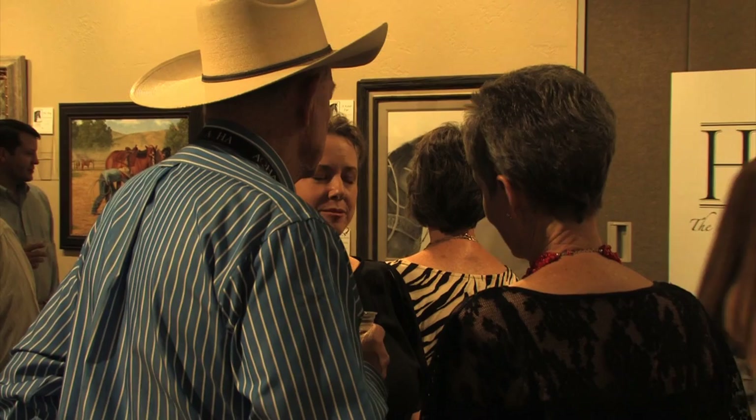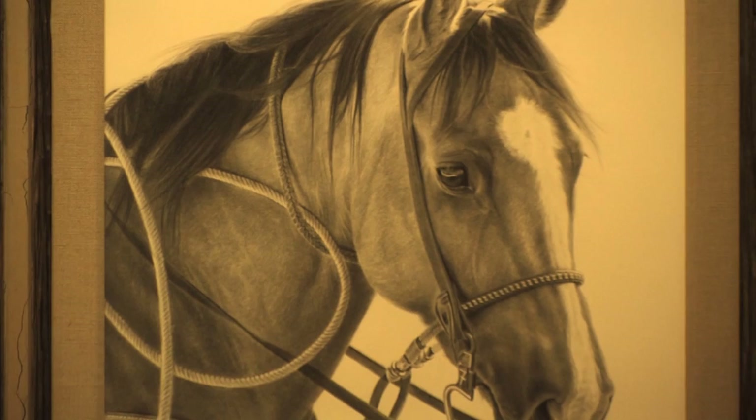For Buchholz, whose piece 'He Knows His Job' had her connection to her subject matter captured in a photo, then reproduced in graphite and charcoal. He had a big, soft, intelligent eye, and I was just busy taking pictures that day, and every time I saw this horse step out, he got photographed, and he just kind of puts it all together for me.